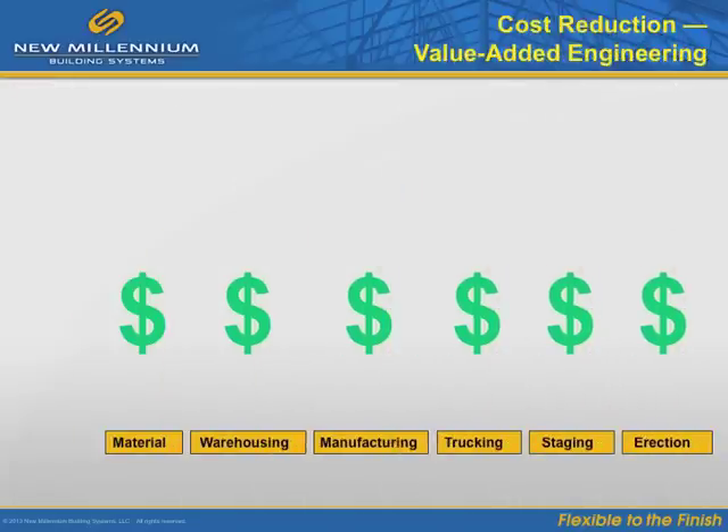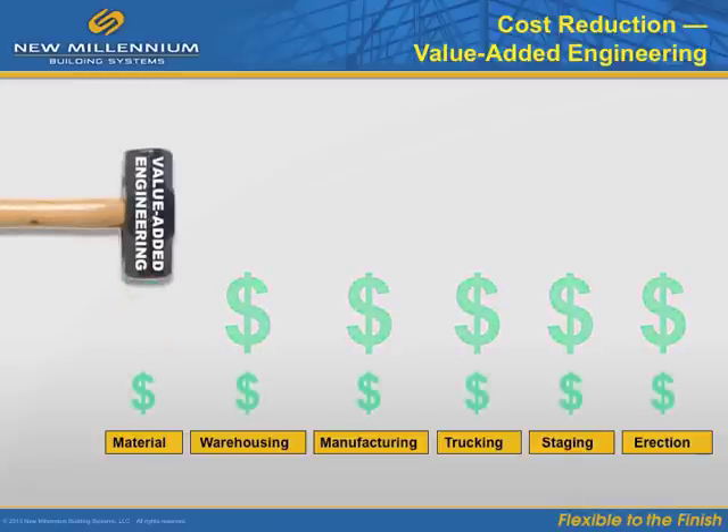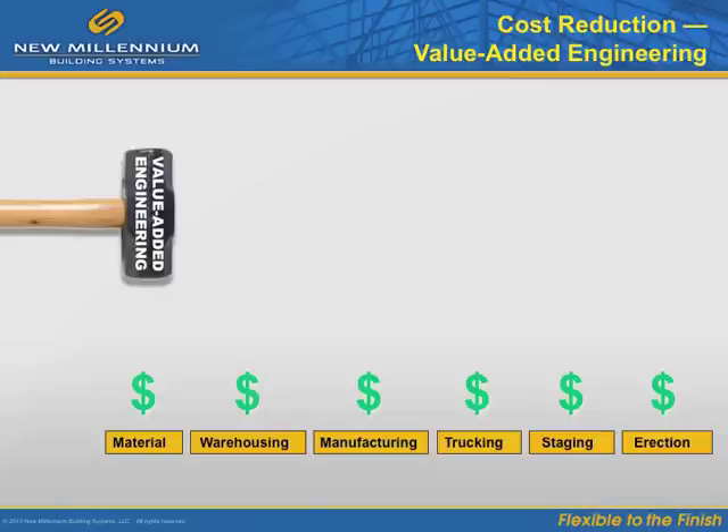On average, every ton of steel that can be removed translates to a $1,000 reduction to the project. This reduction is for material delivery alone. A chain reaction of other related costs can also be reduced.